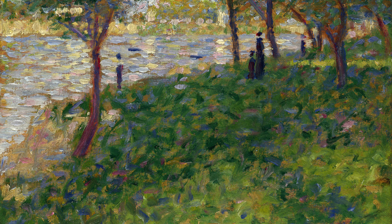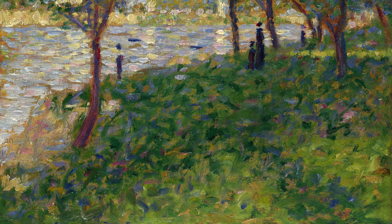Looking at The Channel of Gravelines, Grand Fort Philippe from 1890, we see Seurat's fascination with maritime scenes. His attention to detail and his use of color create a sense of movement, making us feel as though we are standing on the edge of the water, witnessing the boats sailing away.